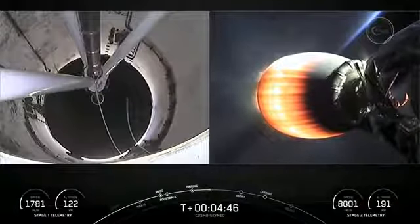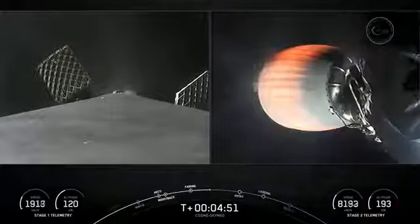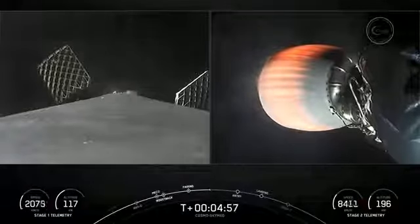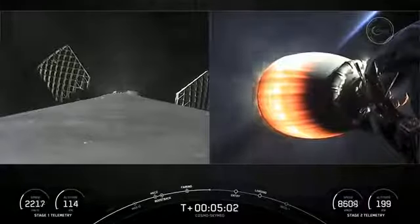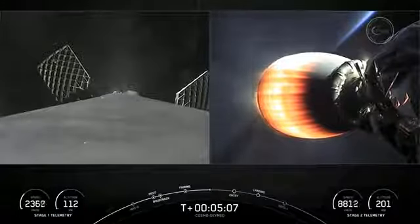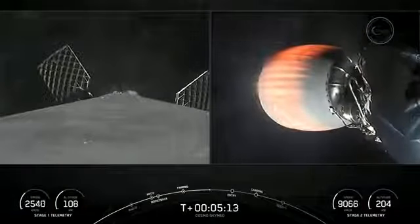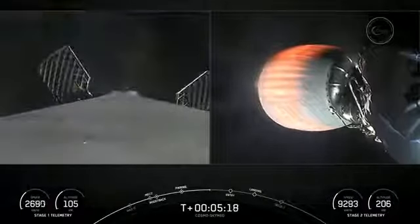That entry burn will be the second of three burns needed to make its way back to Landing Zone 1 today. For the entry burn, we relight three of the nine M1D engines — starting with the center E9 engine followed by the E1 and E5 engines. That helps to slow the vehicle down as it passes back into the Earth's atmosphere. We need to slow the vehicle down to reduce the re-entry forces, which helps us to recover and reuse the first stage.